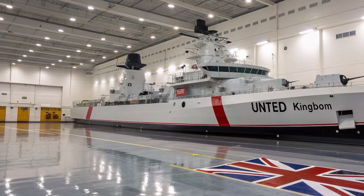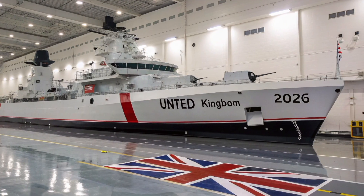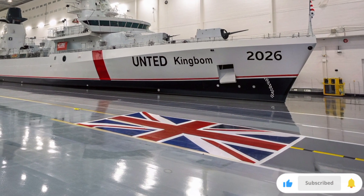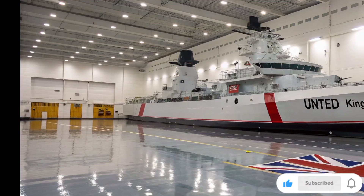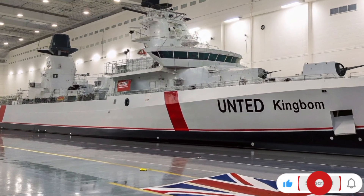Imagine a floating fortress, a ship so powerful it can launch an entire air force from the middle of the ocean. A ship that carries the pride, strength, and future of Great Britain across the seas. This is HMS Queen Elizabeth R08, the Royal Navy's most advanced aircraft carrier, the beating heart of British power on the water.